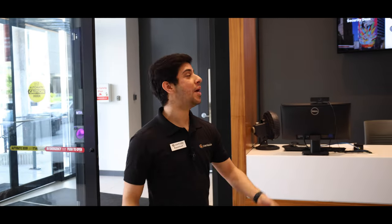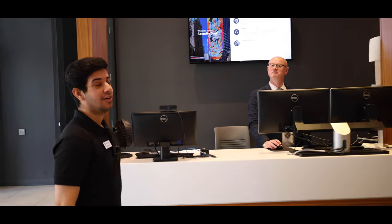So when you enter the building you will be welcomed by Pete. We have 24-hour security in the building so the building remains secured at all times. This is where you'll be signing in your five guests. Let's head on in.